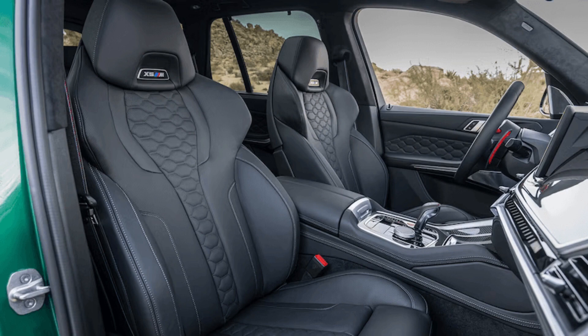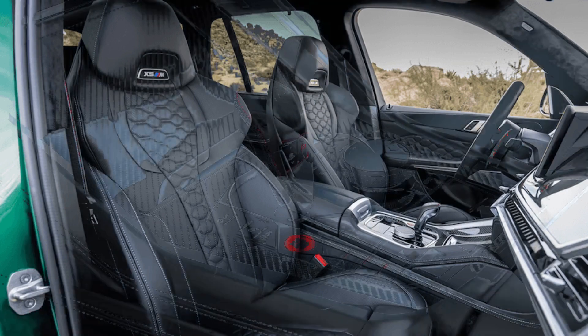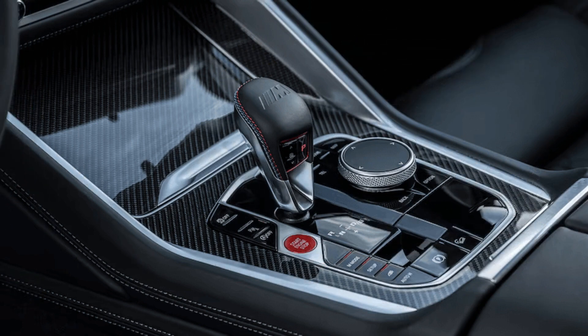Model badging and mirror caps are also finished in black, like the new kidney grille. In the rear, there's a prominent diffuser between the 4-inch diameter twin exhaust and a new X-motif in the taillight signature.